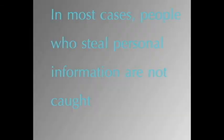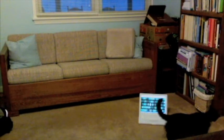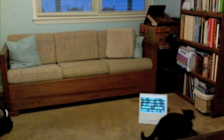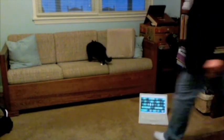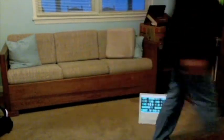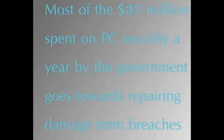In most cases, people who steal personal information are never caught. Most of the $37 million dollars spent on PC security a year by the federal government goes towards repairing damages that are left over from breaches.